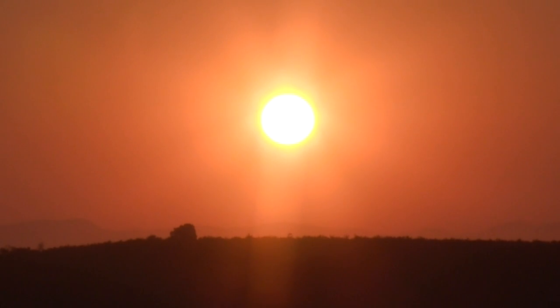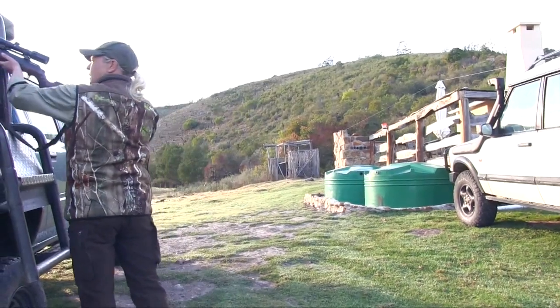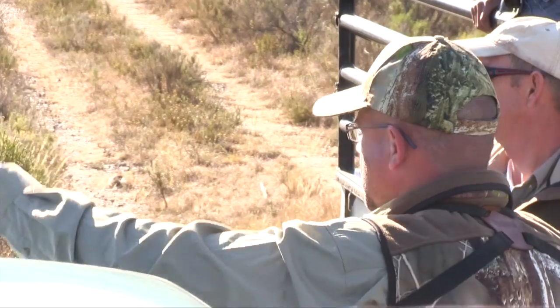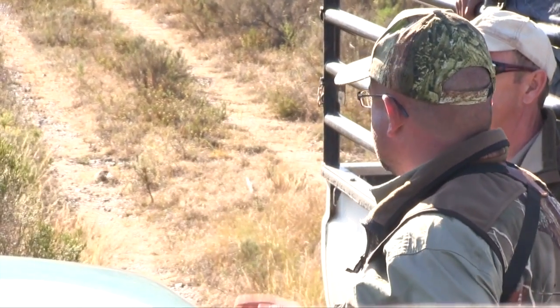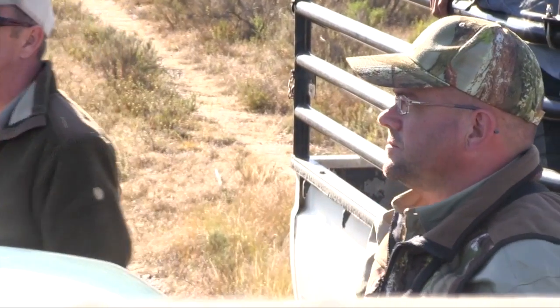Day two and we're out early, anxious to conclude the safari on a high. We've reviewed the video footage overnight and the shot looked good, but we won't be able to relax until the bull is located. While the tracking team returns to the shot location to follow any blood sign, Lano and Anker try to stalk into the herd once more, just in case they'd got it wrong and the bull is among them.